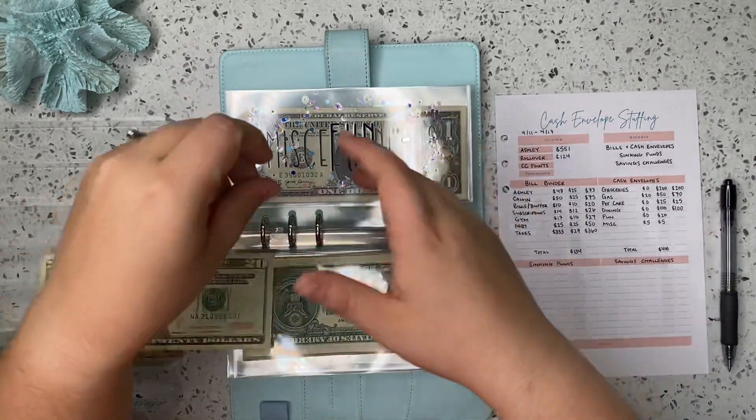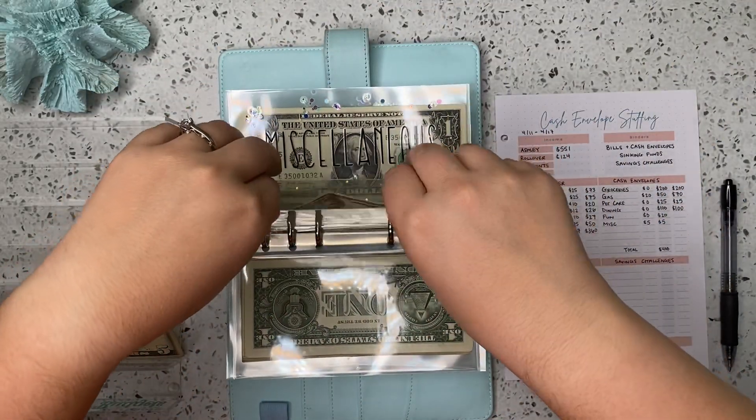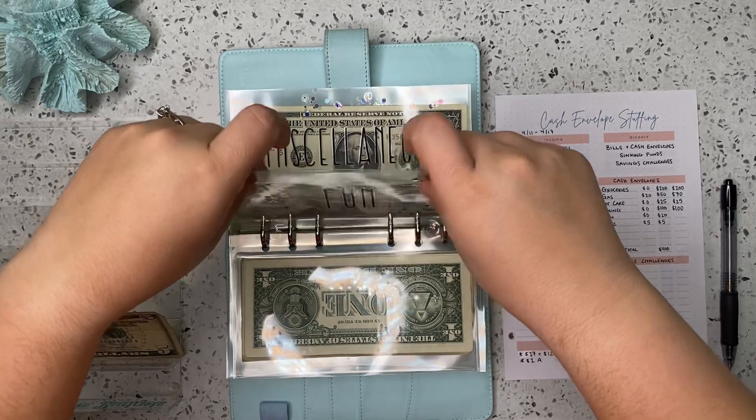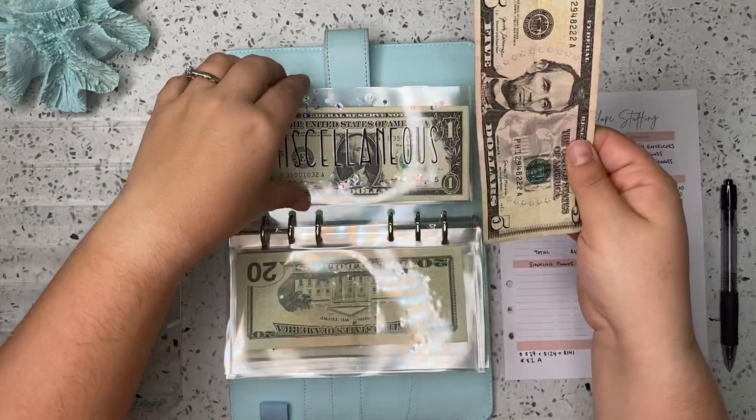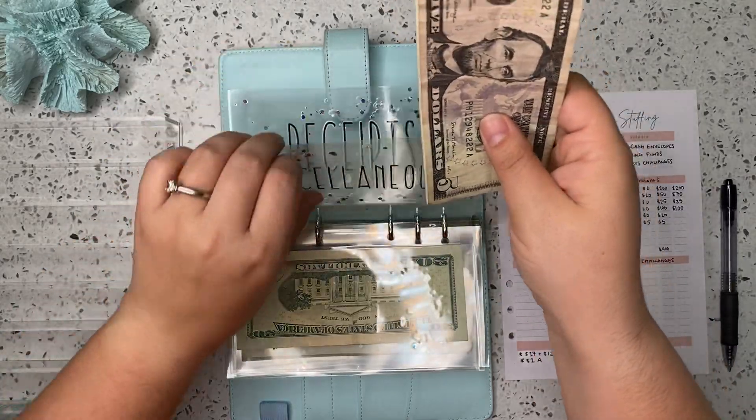Next up is fun. Fun is getting $20 this week. And miscellaneous is going to be getting $5, and we already have $5 in here, so miscellaneous is up to $10.